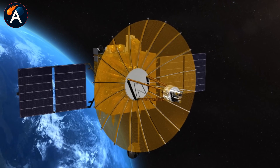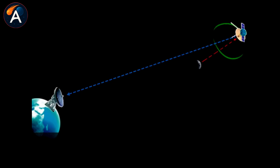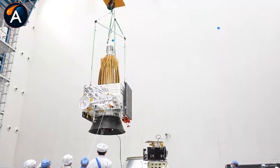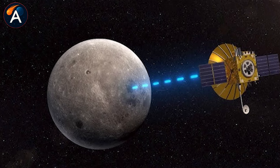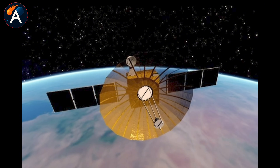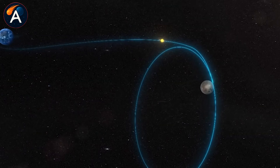China's solution was to launch a relay satellite called Queqiao-2 two months before Chang'e-6 even left Earth. This satellite weighs 1,200 kilograms and carries a massive 4.2-meter parabolic antenna — the largest ever flown on a deep-space relay spacecraft. Positioned in lunar orbit, Queqiao-2 acts as a bridge, catching signals from the far side and bouncing them back to Earth. The satellite generates 1,350 watts of power from rotating solar wings and carries 500 kilograms of fuel to maintain its precise position for 8 to 10 years.